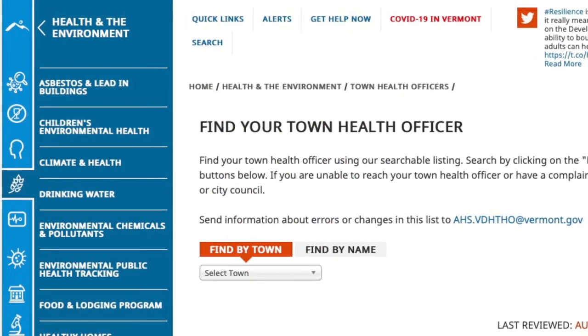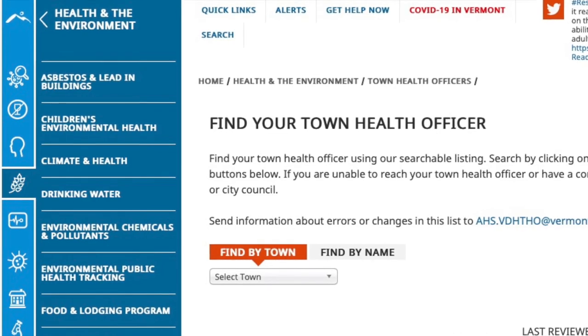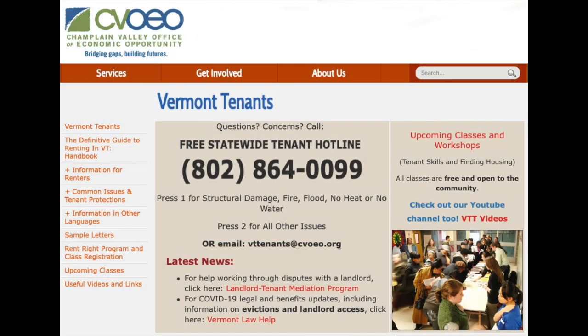What can you do if your landlord does not respond to your letter in a timely or appropriate manner about the bedbugs? Your local town health officer is responsible for enforcing the Vermont Rental Housing Health Code. You can send a copy of your letter to the town health officer and they should respond by inspecting the unit and then making sure the landlord deals with the situation appropriately. You can find the contact information for your town's health officer by visiting the Vermont Department of Health webpage or by calling the Vermont Tenants free statewide tenant hotline at 802-864-0099.